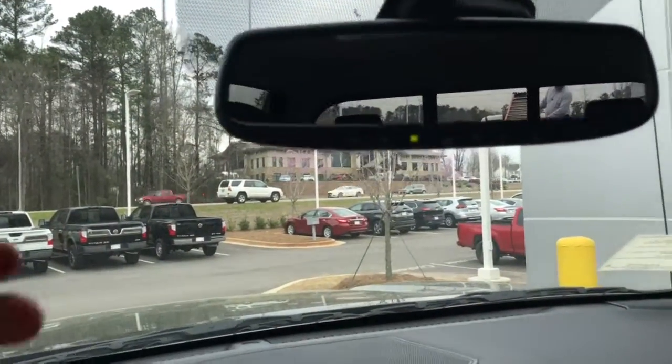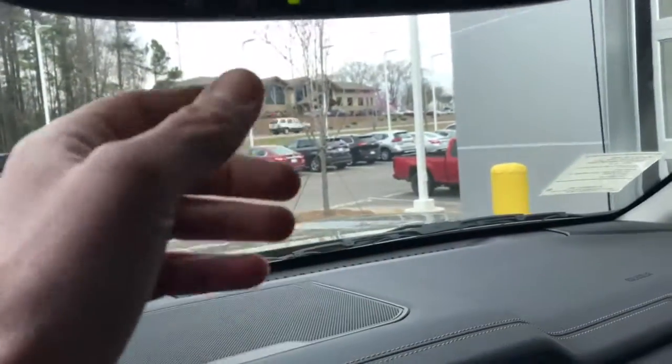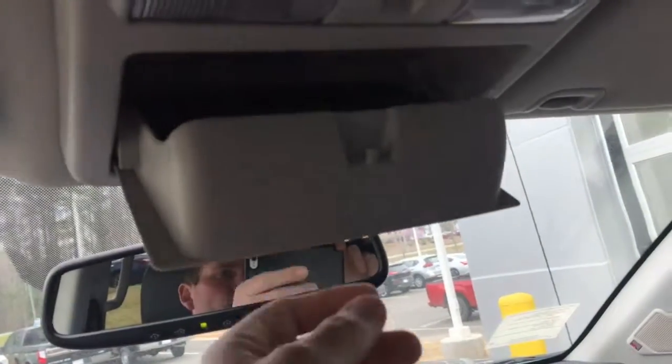Very comfortable leather seating and a huge console with plenty of room. You also have an auto-dimming electro-chromatic mirror with HomeLink — if someone's bright lights hit you, it'll automatically dim, and you can program up to three different garages or gates. There's a glasses holder and also your SOS safety connect, similar to OnStar.